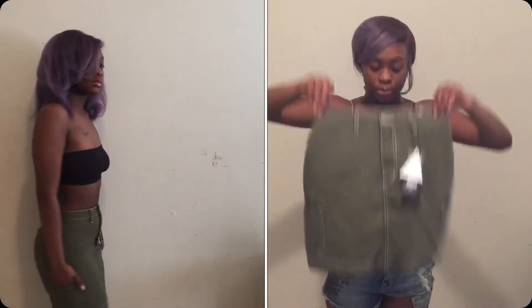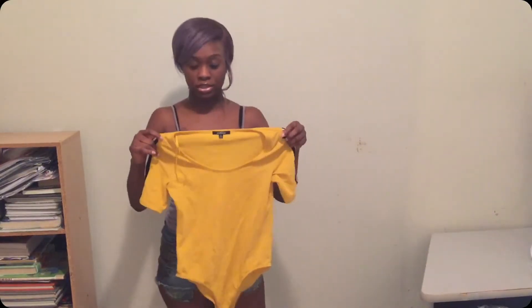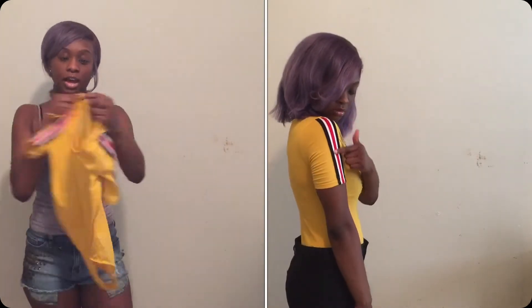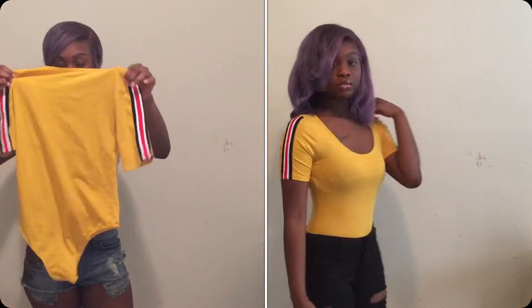This yellow bodysuit — it's just like the black one, just yellow. You got the same color of stripes. I got a small as well and I like how it feels.